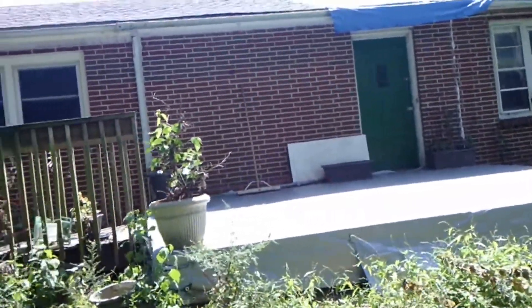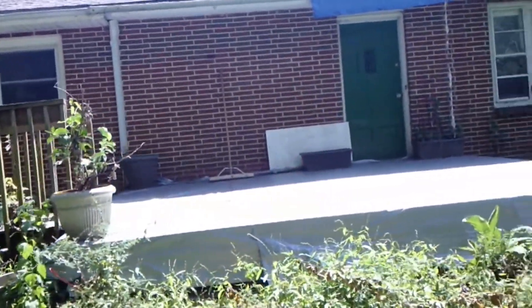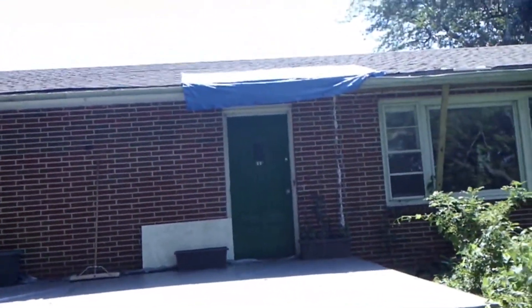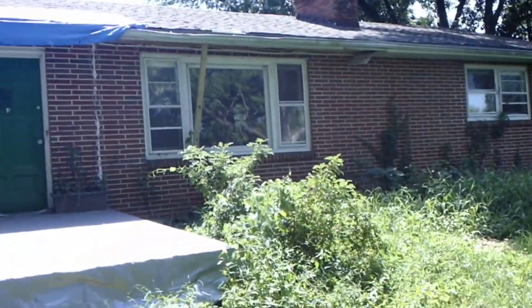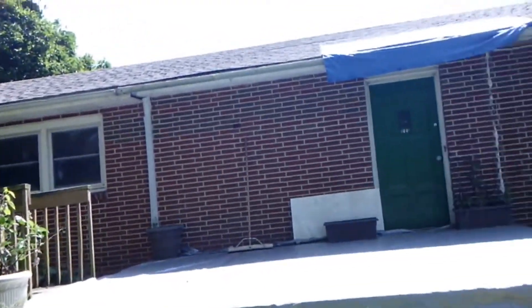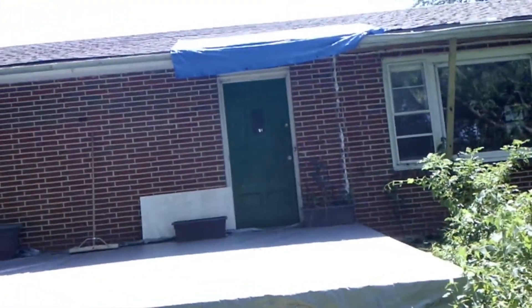This is what my house looks like with no sunroom — just your basic, featureless, late 1950s straight ranch. Pretty weird to see it this way.